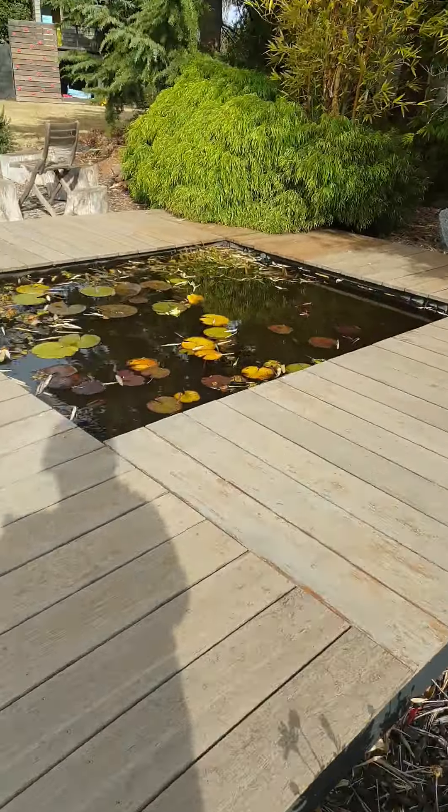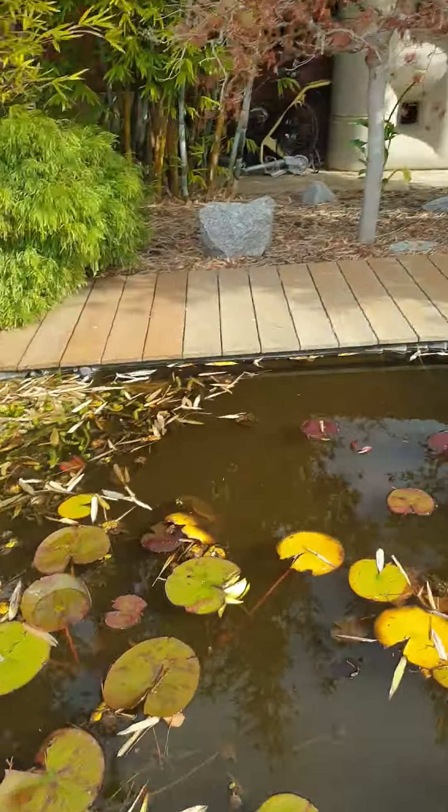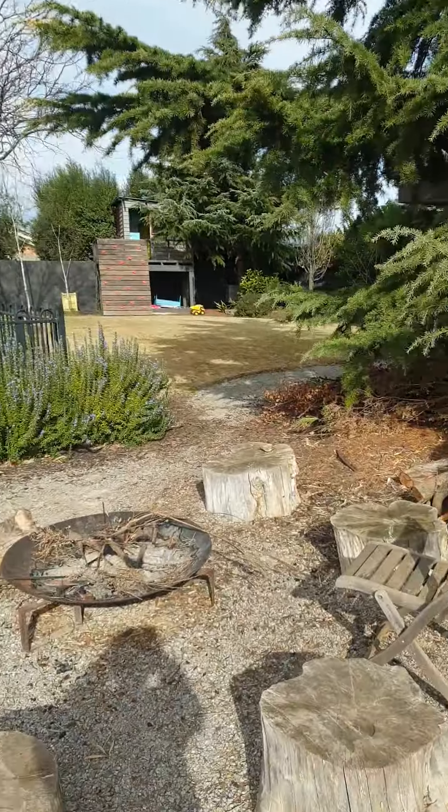In this really dirty pond, we got a few little fish, and then after that we got bees.